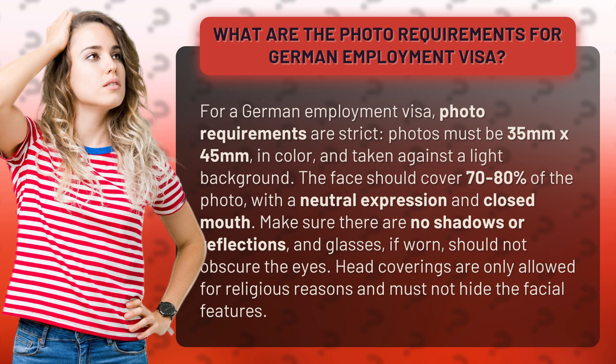The face should cover 70-80% of the photo, with a neutral expression and closed mouth. Make sure there are no shadows or reflections, and glasses, if worn, should not obscure the eyes. Head coverings are only allowed for religious reasons and must not hide the facial features.